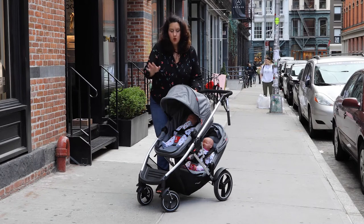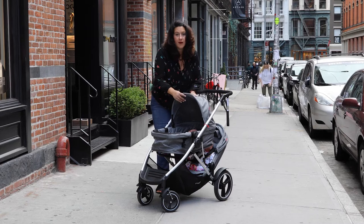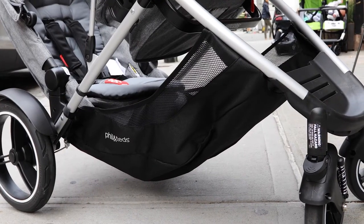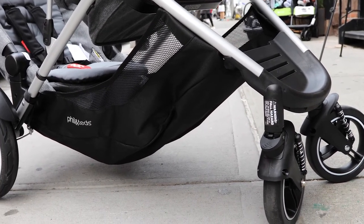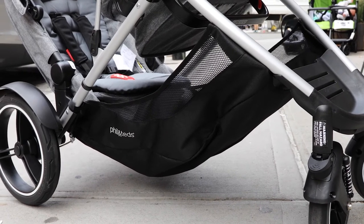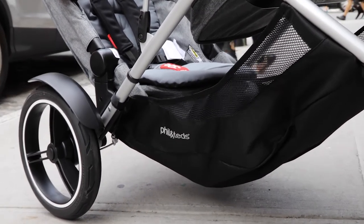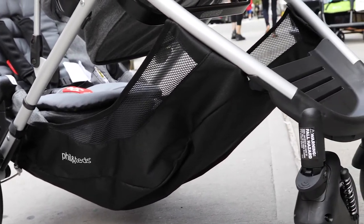It's nap time? Don't worry, because these seats so easily recline that everybody could have a nice peaceful rest. There is a basket at the bottom. However, like with most inline strollers, whoever is sitting on the bottom will likely have their feet on top of your items. So you kind of have to rely a little bit more on side bags or a diaper bag than the bottom storage basket.